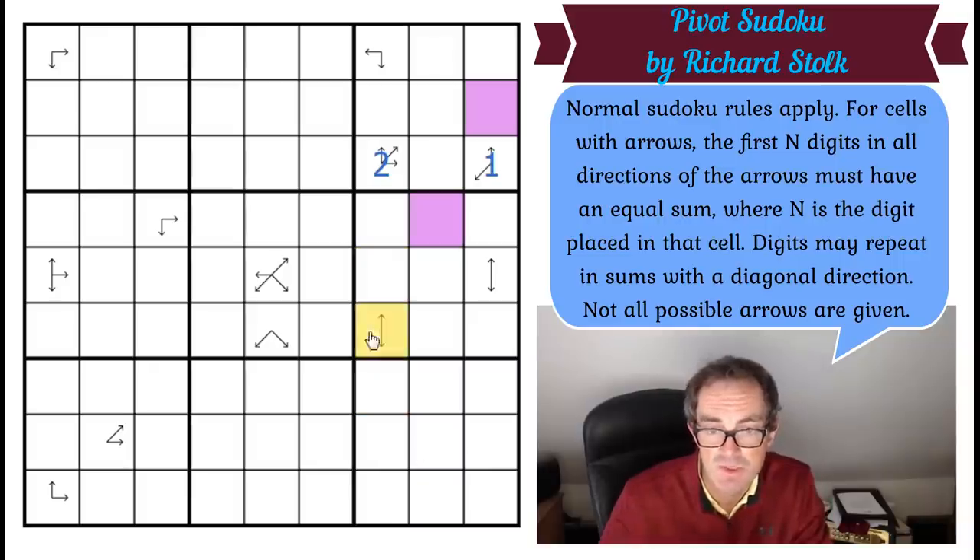So this must be a three. Now this one can't be three or one and it can be a maximum of four. So that's a two or a four. Counting one, two, three; one, two, three; one, two, three — I'm now wondering if I can combine these clues somehow.